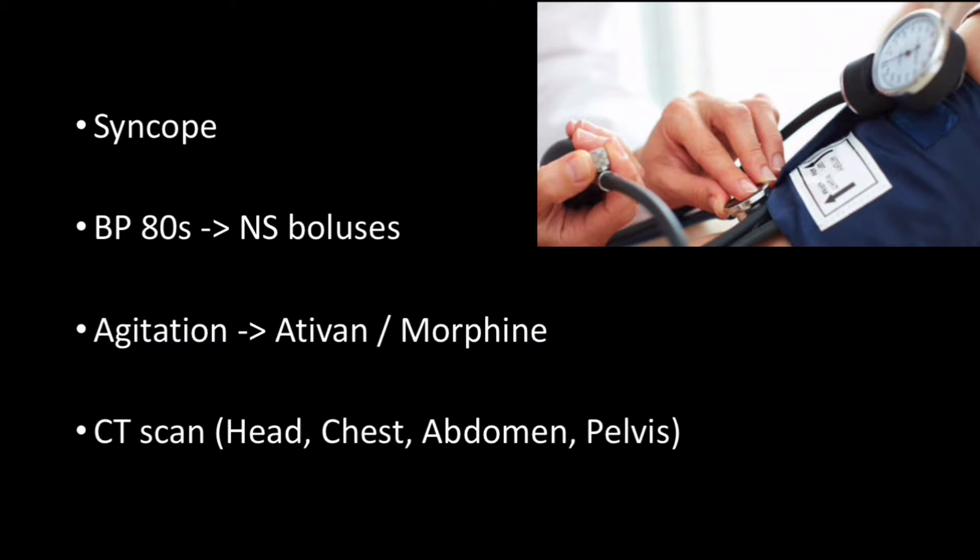She was tachycardic with dry, cool skin. Her abdomen was described as soft, yet tender. As stated previously, she was writhing in bed. Repeat vitals displayed a systolic blood pressure in the 80s and fluid resuscitation was initiated. Additionally, she was given medication to help with her agitation. Given the atypical presentation, extensive imaging and laboratory studies were obtained.